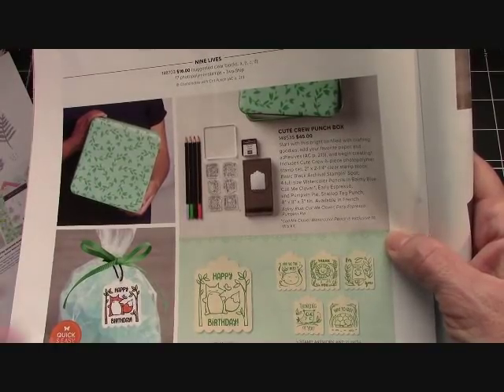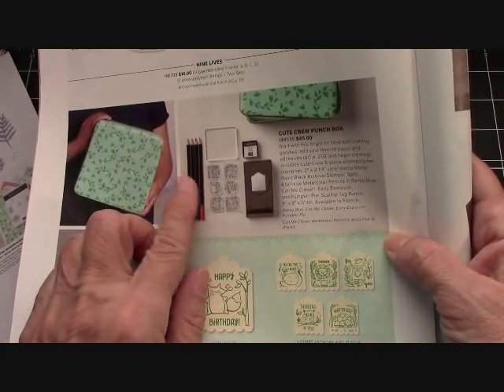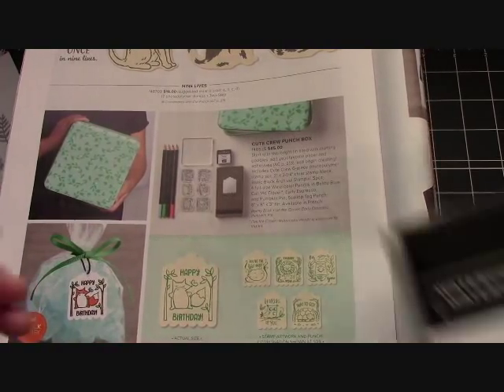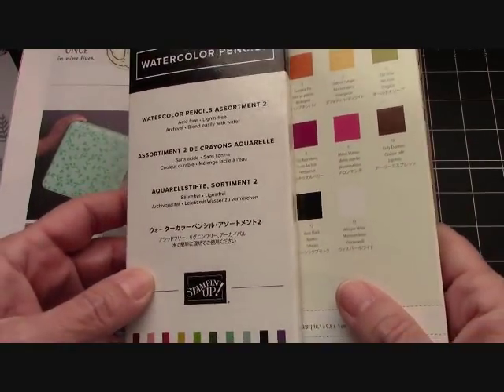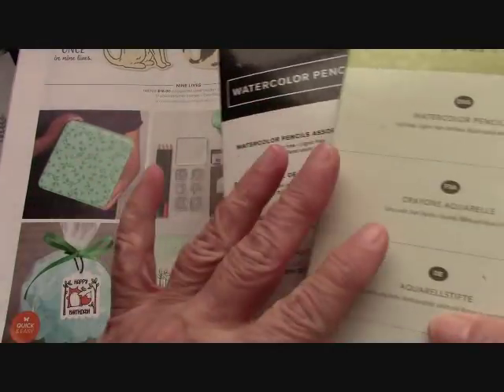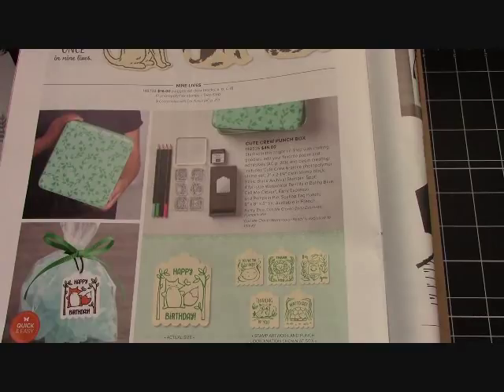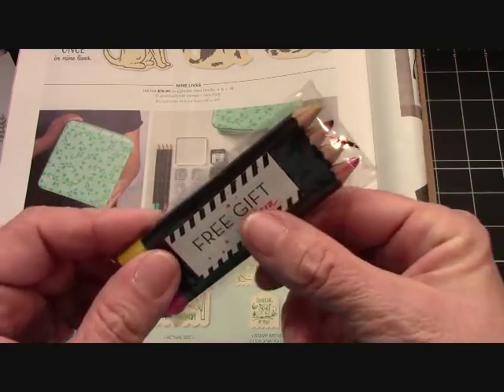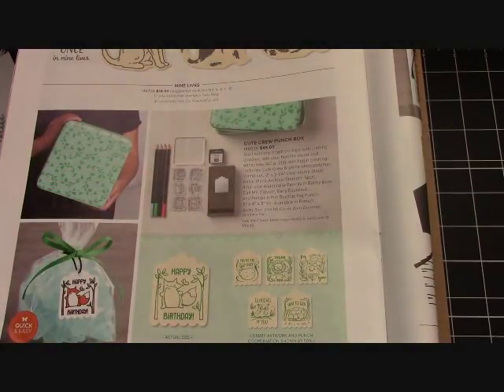I happen to love to color and I love to add to my collection of pencils. So this will go with these two sets of watercolor pencils right here. This is going to add to my collection, and I love that. We also got some from a Paper Pumpkin as a free gift from Sarah. I collect all of these watercolor pencils, so this was perfect for me.